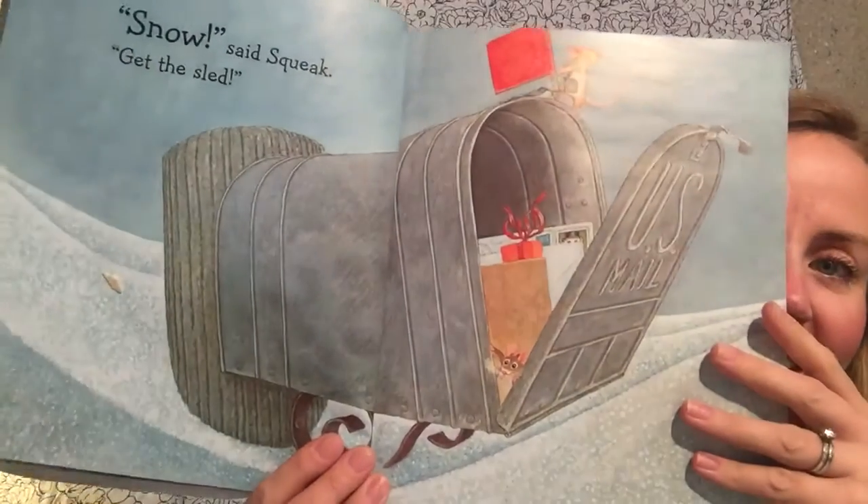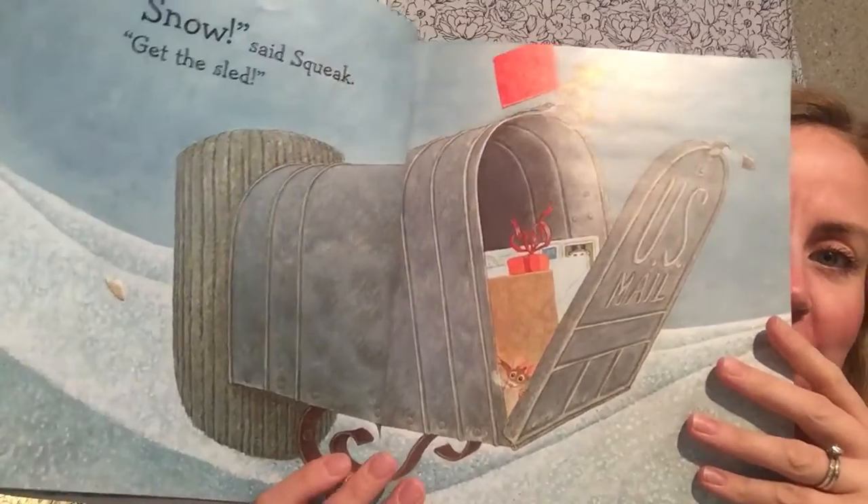Look at where they live. They live inside of a mailbox. What a cute little place to live.